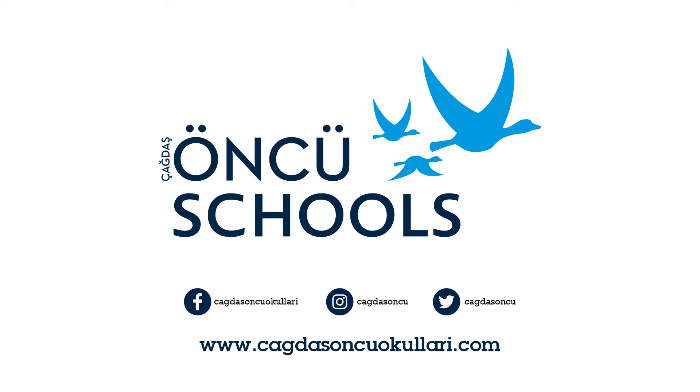Part 2. You will hear someone talking on the radio giving a film review. For each question, choose the correct answer: A, B or C. You now have 45 seconds to look at the questions for Part 2. Now we are ready to start. Listen carefully. You will hear the recording twice.